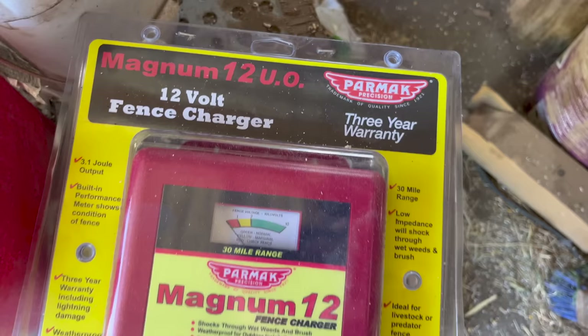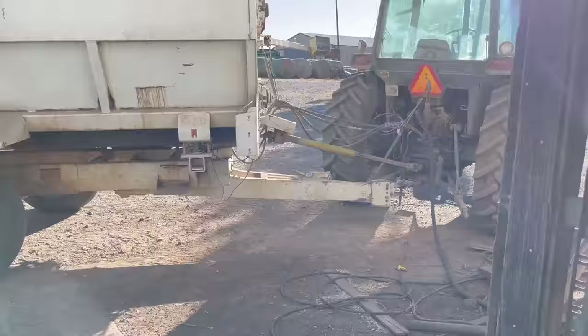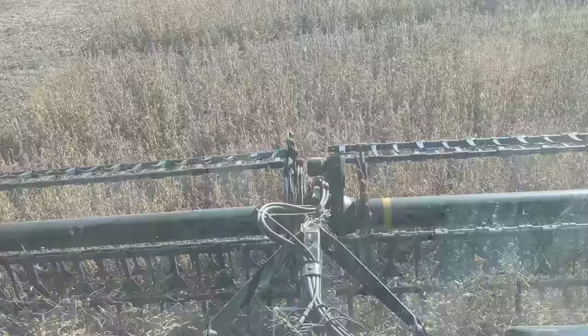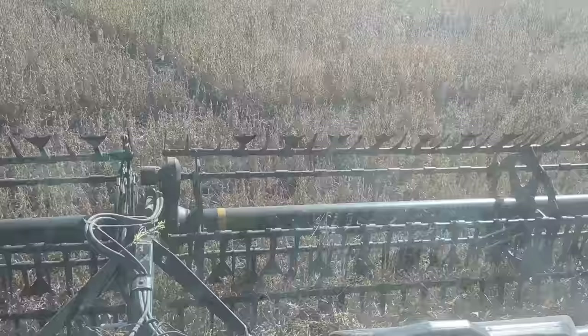Dad bought another fence charger. This is the first time I've ever had one of that brand — Parmak. We've got a couple from TSC. We've got two Speed-Rites. But we've needed another one because we've got cattle grazing a lot of places. These are some irrigated double-crop beans.